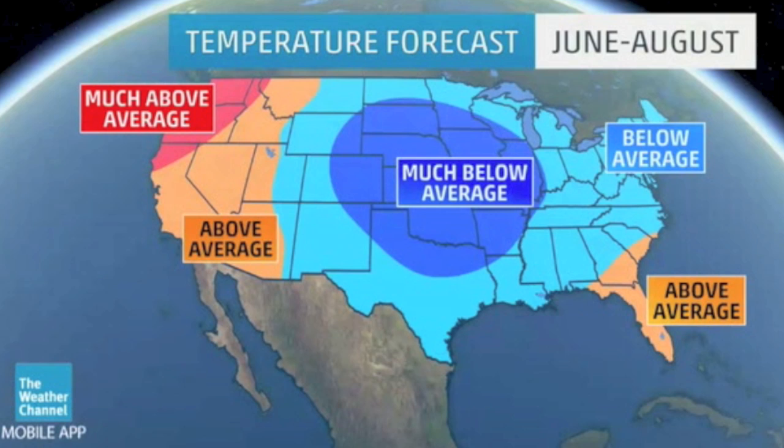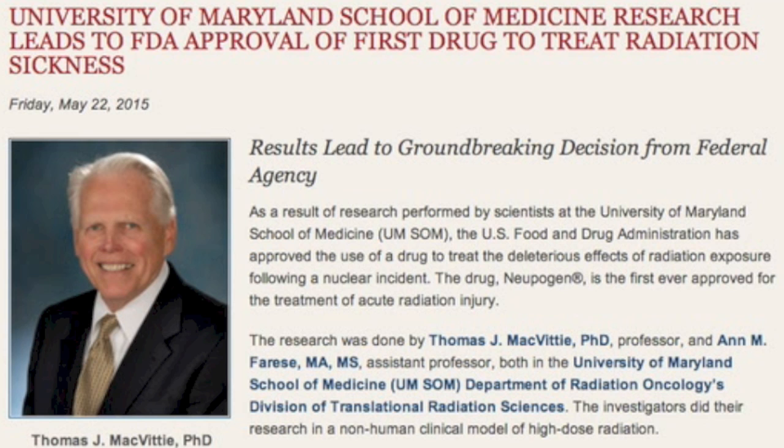We are also seeing the summer U.S. temperature predictions from the Weather Channel. That looks fun, eh? No swelter would be nice and would mean fewer tornadoes. And finally, there's now a way to protect red blood cells from EMR overdose.